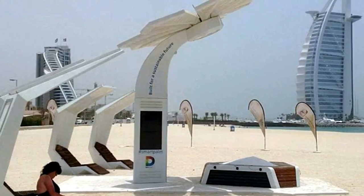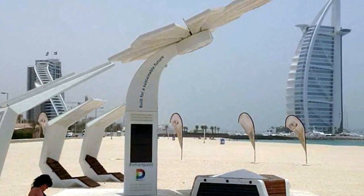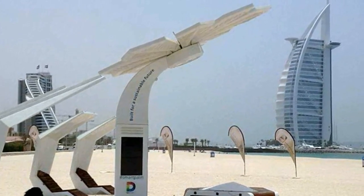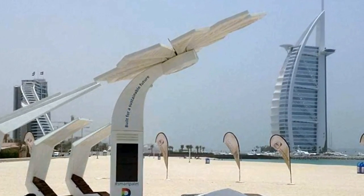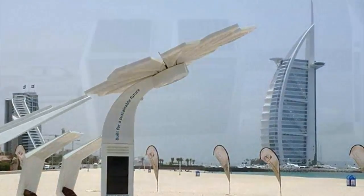The man-made trees are green, self-sustainable device recharge stations and information points. The public service installations are set to become ever-increasing features of Dubai as the metropolis prepares to welcome the World Expo 2020 and achieve its sustainable and Internet of Things-enhancing smart city initiative.